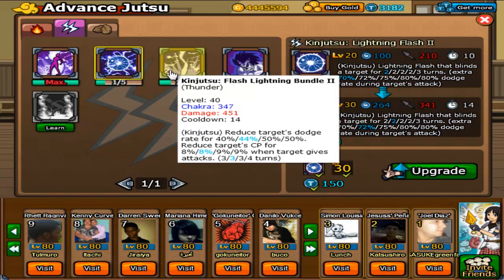I have Lightning Flash 1 — extra 70% dodge rate during the target's attack. I'm a little confused by this, but okay. This used to blind the target, like 30% blind or something, but what it does now is it increases your dodge rate by 70%. That makes sense. At level 60, as a level 60 jutsu, this does 80% for three turns. Not bad.